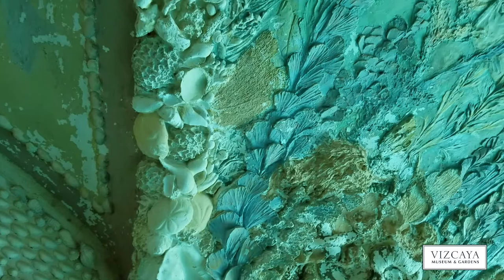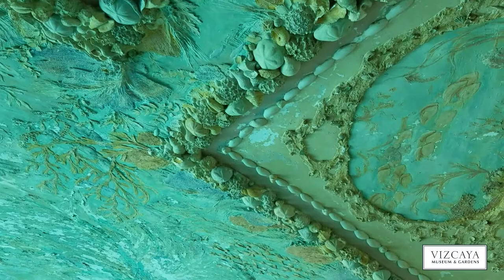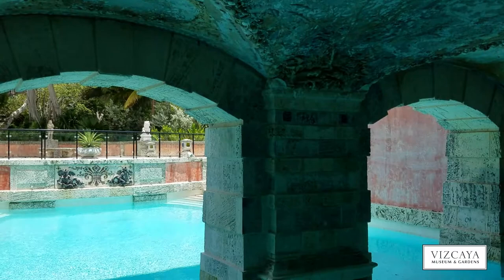The other work Deering commissioned from Chandler is this fantastical mural that gives the impression of being immersed in an underwater scene. When you look around, you see multicolored glittering fish above you — imagine floating on your back in this pool with water from above and below. It's interesting to know that this ceiling was made of plaster and posed problems from the very beginning. I believe it was in 1917 that there was already a letter exchange between Deering and Chalfin about the problems with this ceiling.